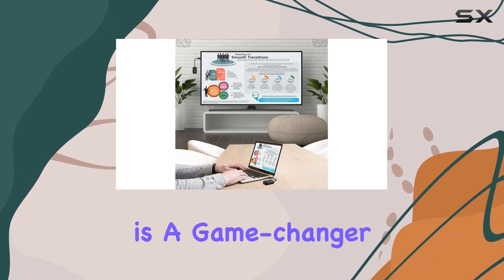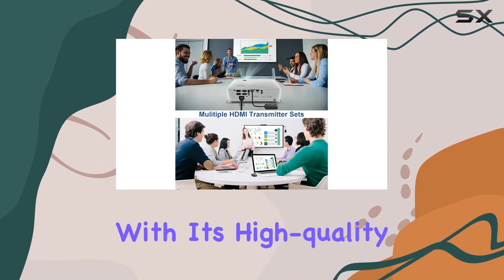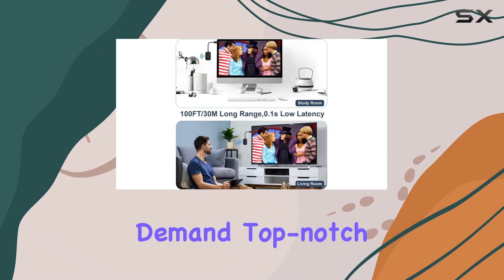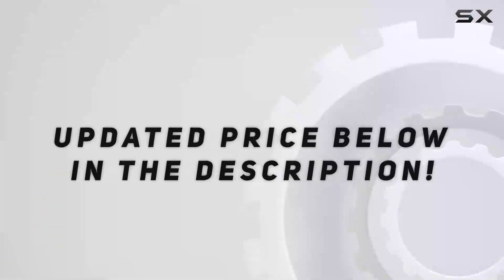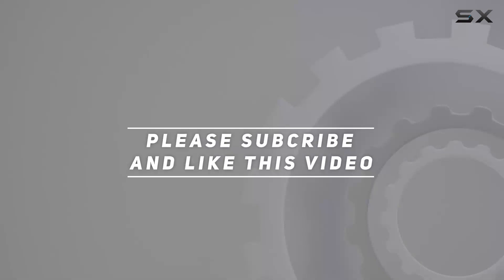With its high-quality resolution, impressive transmission distance, and easy setup, it's a must-have for those who demand top-notch performance. Say goodbye to cable clutter and hello to HD streaming freedom. Check out the video description for the updated price, and thank you for watching.